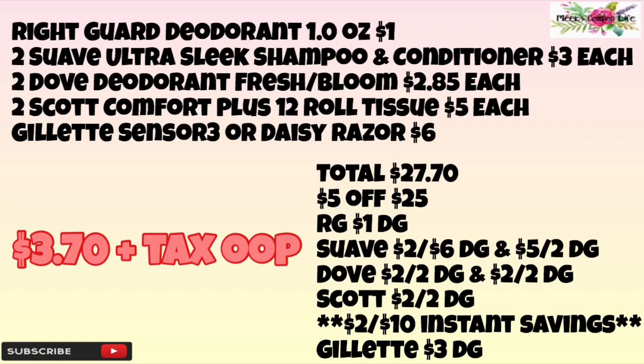Two Scott Comfort Plus 12-roll tissue priced at five dollars each, and one Gillette Sensor or one Gillette Daisy razor — you can choose either or, they are priced at five dollars. Typo, I know that says six but it's supposed to say five. Our total before coupons will be $27.70.